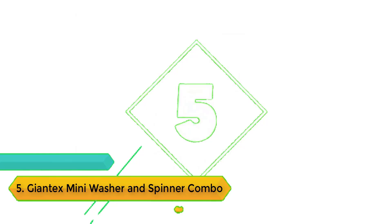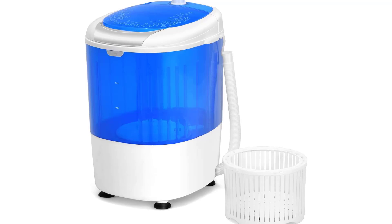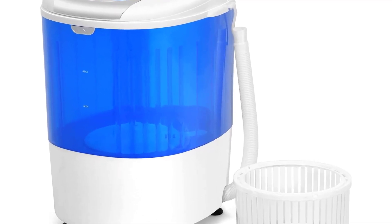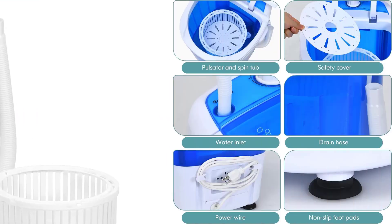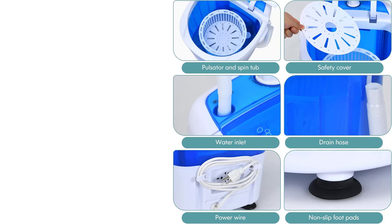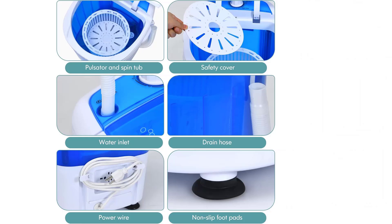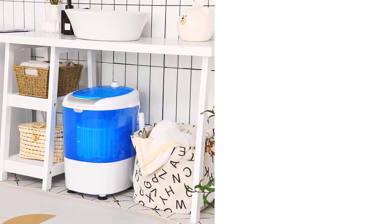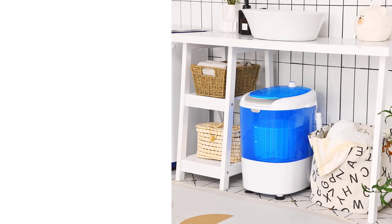Number 5: Giantex Mini Washer and Spinner Combo. The Giantex Mini Washer is a smaller version of a semi-automatic handheld washer that uses only one tub to spin and wash your laundry. It weighs just 11 pounds, about half that of the other semi-automatic washer on our list, the Auertech AU0004, making it very light and appropriate for storage in a closet or beneath the sink. It's a great option for students living in a dorm who need an efficient but compact portable washer. The laundry tub can hold approximately 5.5 pounds of clothing.